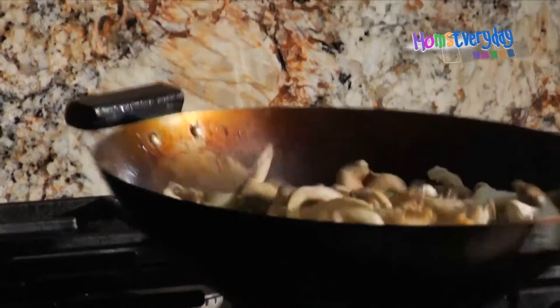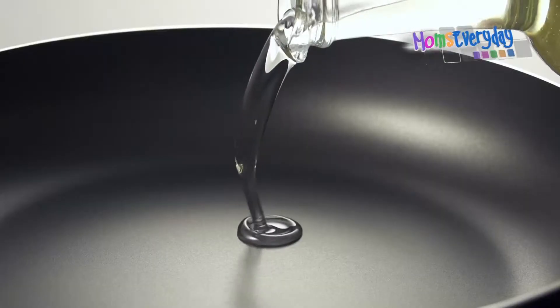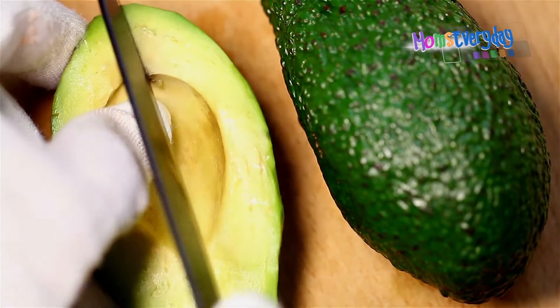Sesame oil is essential to Asian cooking. It's packed with flavor, including toasted or untoasted varieties, and is best for lower temperature cooking and dressings. Avocado oil is full of monounsaturated fats — nearly 70% — with a smooth, nutty taste.